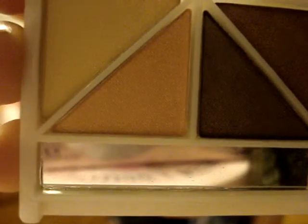Then we have this one — it's like an everyday quad called Butternut. Just your neutral colors again.